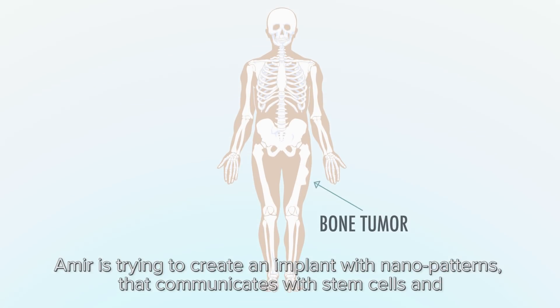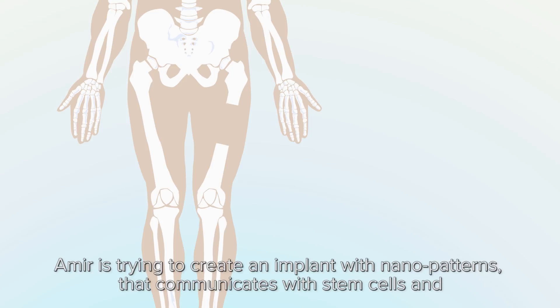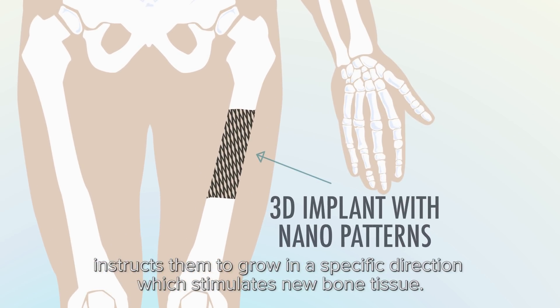Amir is trying to create an implant with nanopatterns that communicates with stem cells and instructs them to grow in a specific direction, which stimulates new bone tissue.